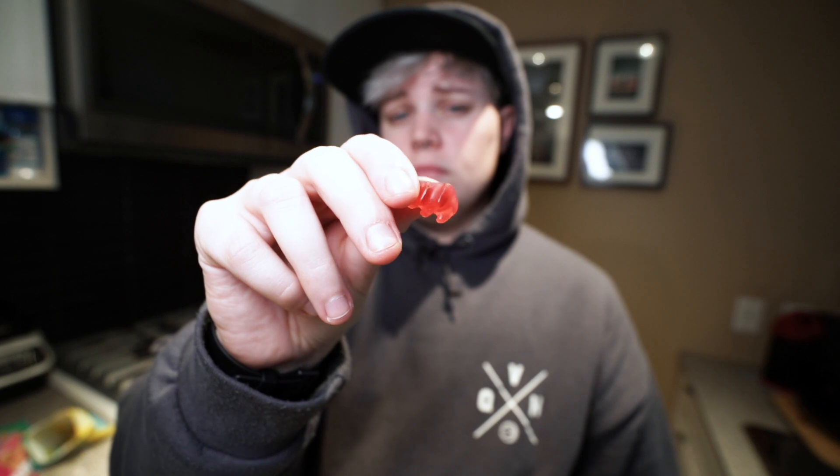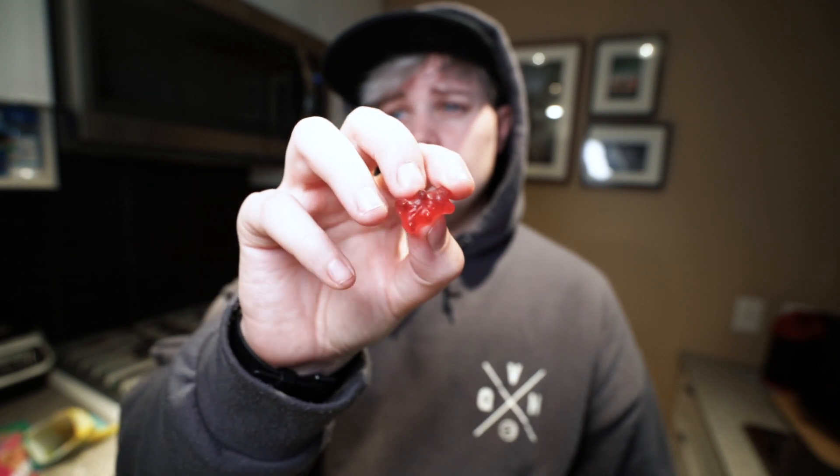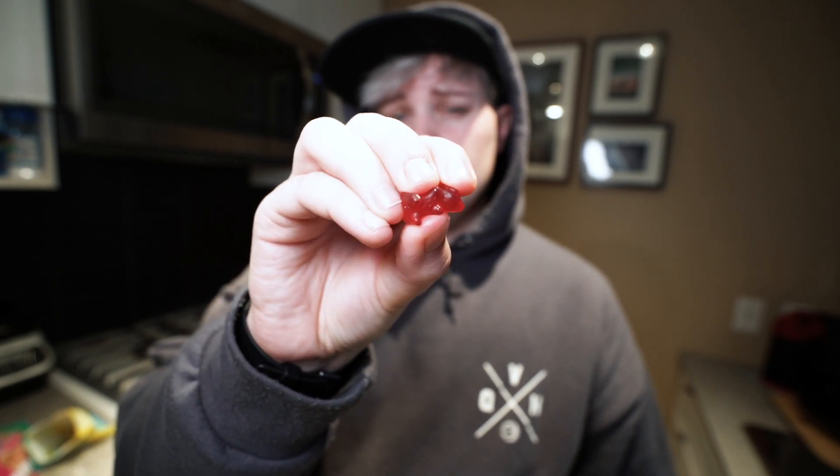On to the next one — gummy bears. I haven't tried these yet but I assume they're very similar to traditional gummy bears. I'm obviously going to pick the red one because red candies are the best candies. They're chewier than regular gummy bears and maybe not as sweet — really chewy. All the candies seem to be really chewy; it's probably what they're made out of. I'm okay with that — I like chewy candies.